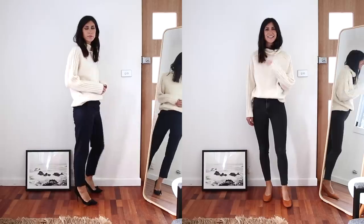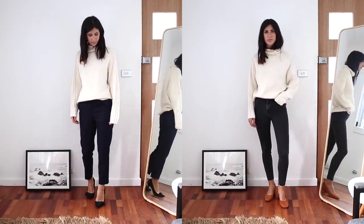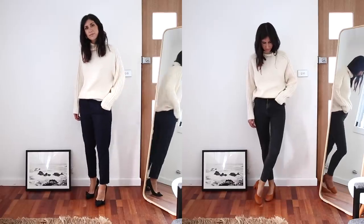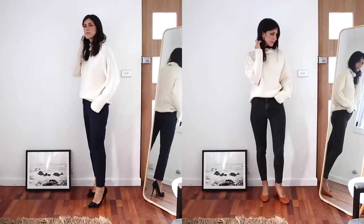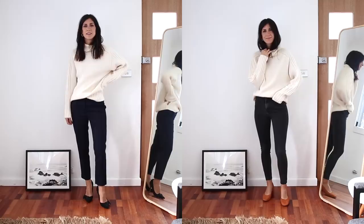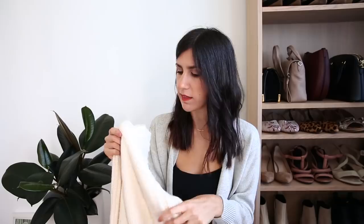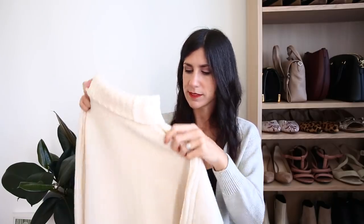I really like pairing this with something that is a little bit more fitted on my lower half to balance out my proportions — I think that's the most flattering way to wear it. It also looks gorgeous with tailoring, so with some nice work trousers and a high heel, it's really elevated and appropriate for the office. I've also got a pink one in a very similar style from Stella McCartney, which I also absolutely adore. These are such a great autumn-winter essential and definitely something you should have in your closet.